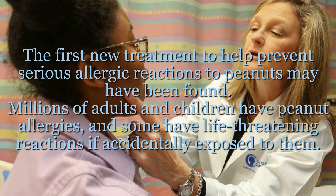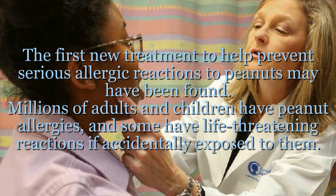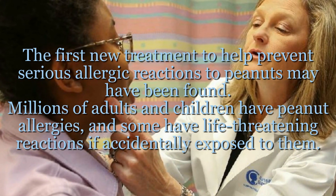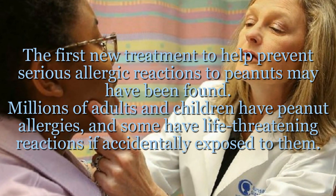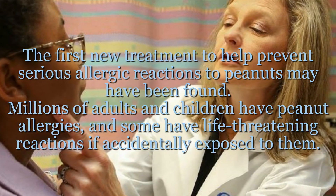Scientists may have discovered a way to prevent peanut allergies. The first new treatment to help prevent serious allergic reactions to peanuts may have been found. Millions of adults and children have peanut allergies, and some have life-threatening reactions if accidentally exposed to them.